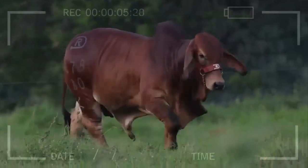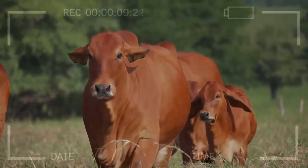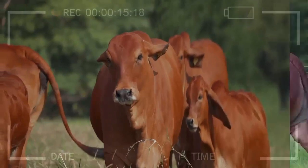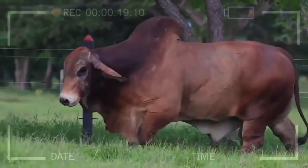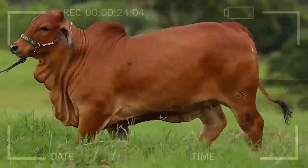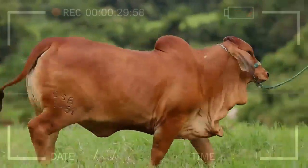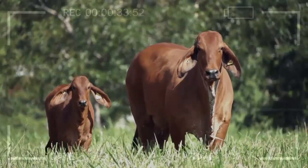Disadvantages of Genetic Selection in Red Brahmin. Excessive narrow selection can lead to a decrease in genetic variability within the red brahmin population, making the breed more susceptible to diseases or unexpected environmental changes. Additionally, genetic selection is a process that requires time, patience, and financial resources. Farmers must invest in identifying desirable traits and tracking genetic lines, which can increase production costs.